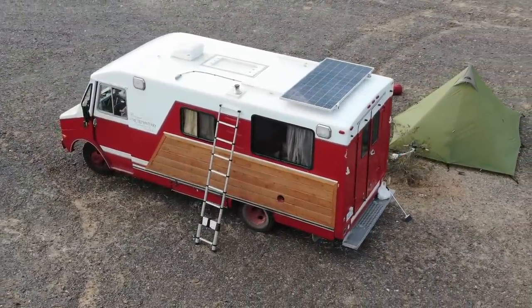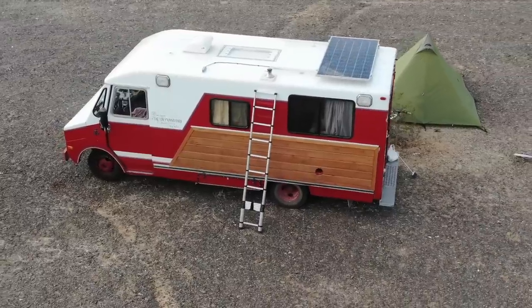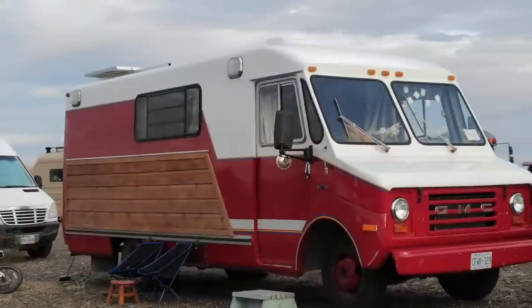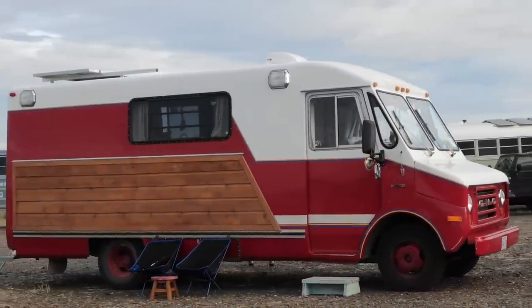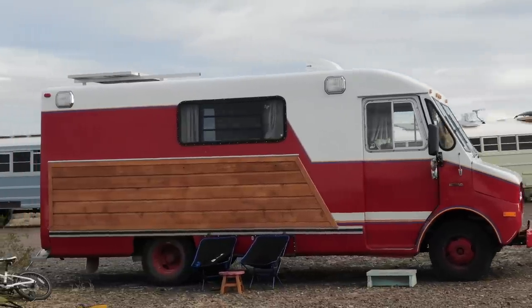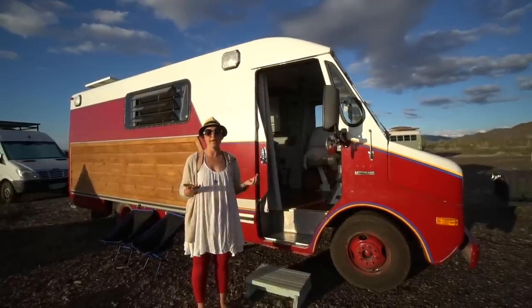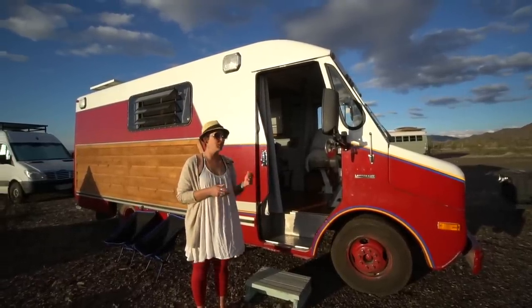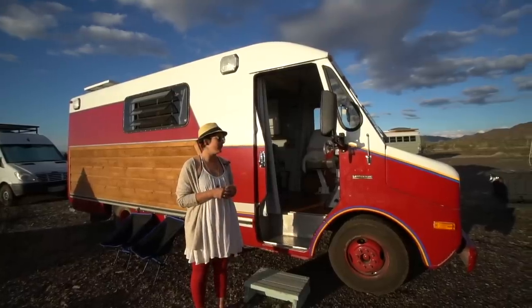I bought the van on Kijiji, similar to Craigslist, from a fella who had it gifted to him by a man who got it at an auction. They had the same intention of turning it into a camper style thing, and I got really lucky. I found it for a really affordable price — it was 2,000 bucks. It's in really good condition because it was kept inside most of its life at the fire hall.